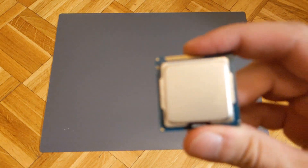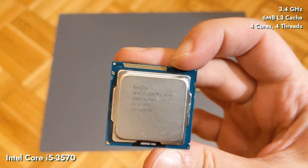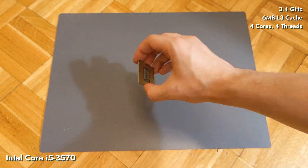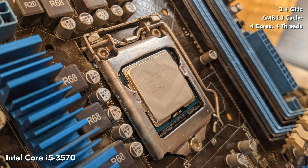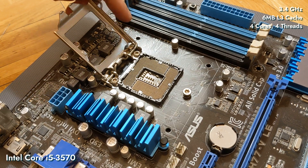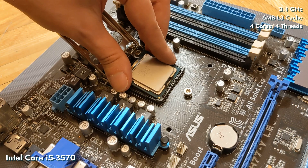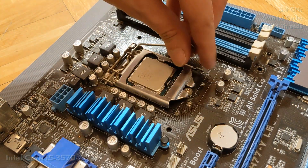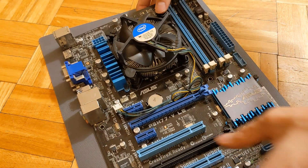We're switching to the Core i5-3570: four cores, four threads, also clocked at 3.4GHz, with a total of 1MB of L2 cache and 6MB of L3 cache. The i5 is essentially double everything inside the i3 chip, besides the clock and number of threads, which are the same. Funny enough, both chips have the same Intel HD2500 integrated graphics. Both CPUs run pretty cool, so we'll cool them with the LGA1155 stock Intel cooler.